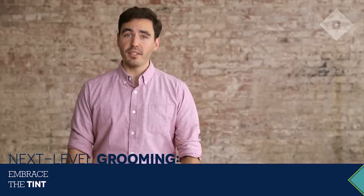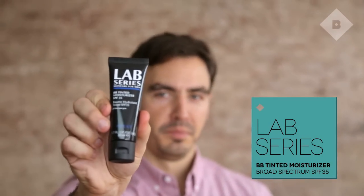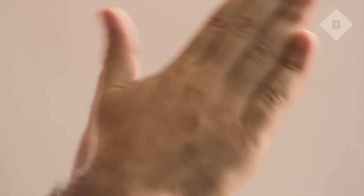It's the fall, so the days are getting shorter. This is the time of the year when we can all use a little bit of help maintaining our glow, so we are endorsing tinted skin care. When you put on a BB cream like this one from Lab Series, you're not only getting SPF protection, but you're also getting that skin tone evening effect at the same time. Embrace the tint, guys.